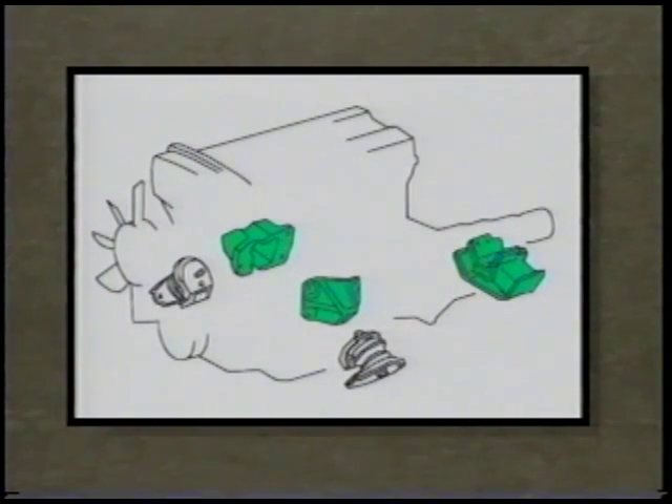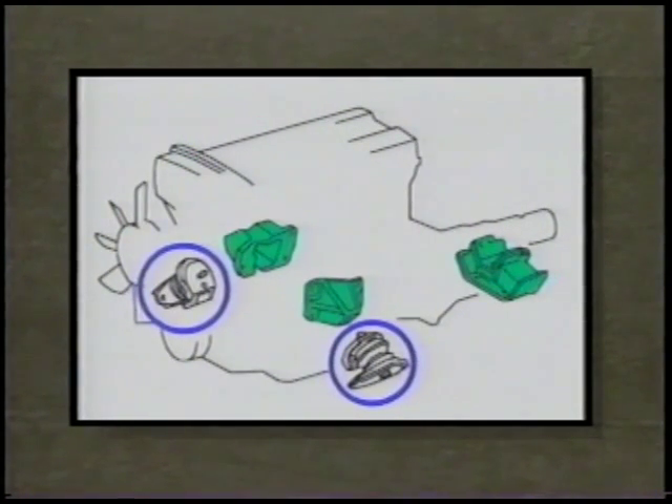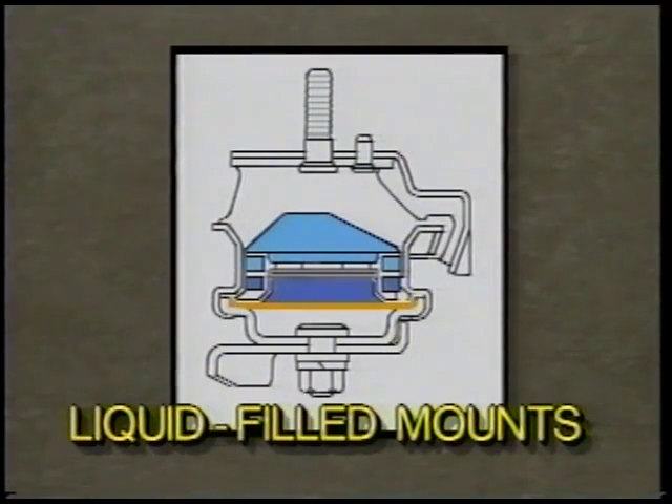In combination with conventional rubber mounts, liquid-filled mounts on both sides of the engine dampen any transfer of noise or vibration. The liquid is contained in two chambers above a movable diaphragm. When engine vibrations change, as they do with changes in RPM and speed, the liquid moves from one chamber to the other, flexing the diaphragm and suppressing vibrations in two ways: by fine-tuning the cushioning action of the mount, and by absorbing vibration through the flow of the fluid itself.